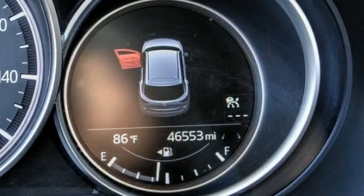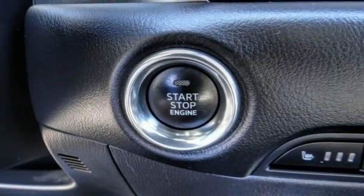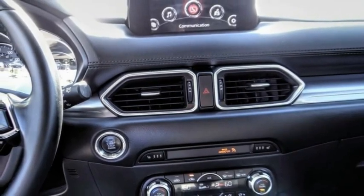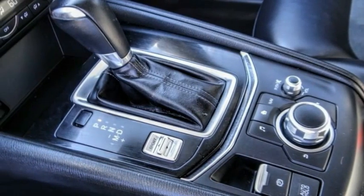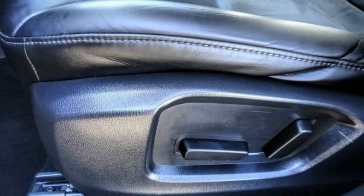This vehicle has less than 50,000 miles. Here are some of this vehicle's great options: electronic stability control, alloy wheels, brake assist, traction control, remote keyless entry, four-wheel disc brakes, rain-sensing wipers, speed control, rear window defroster, and rear window wiper.